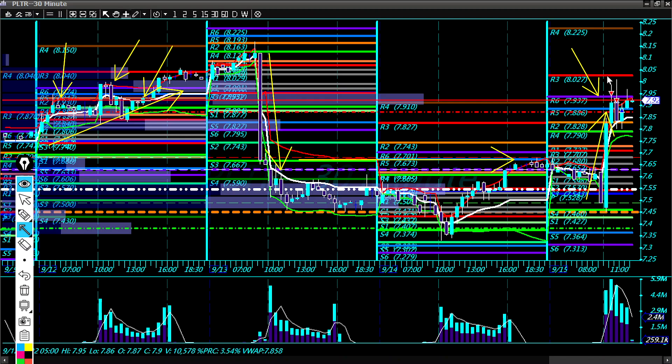We ran back into this level right here again. That's a high volume level — you can see these volume-at-price levels are quite high coming across here. Here's another one, and this is the platform where we had the congestion where it took off from.